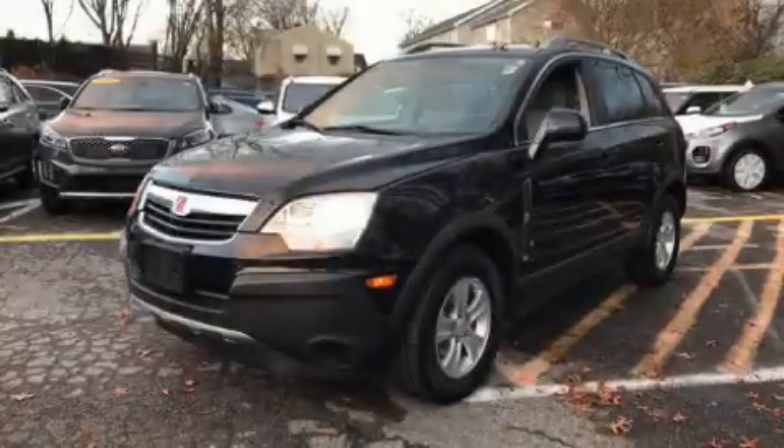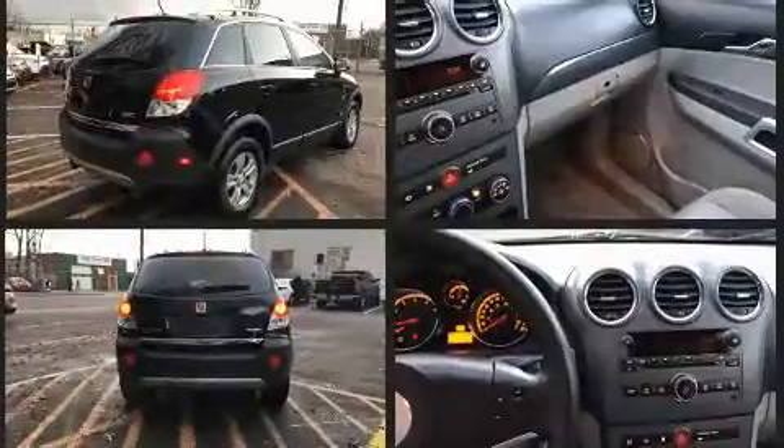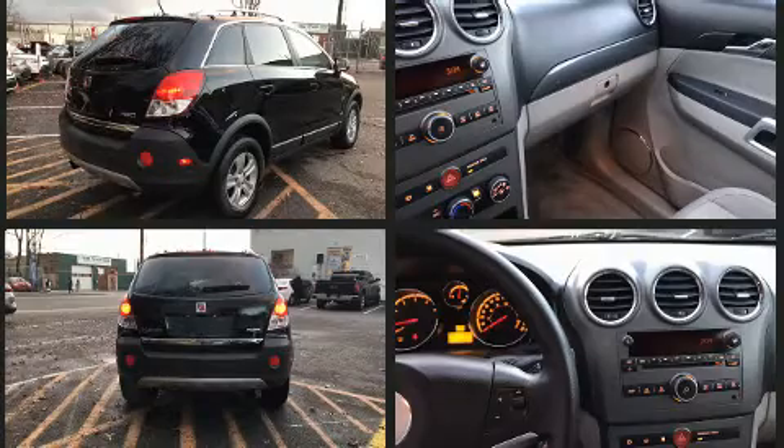Step into the 2008 Saturn Vue. Smooth gear shifts are achieved thanks to the 3.5-liter six-cylinder engine, and for added security, dynamic stability control supplements the drivetrain. All-wheel drive provides for safe passage regardless of road or weather conditions.